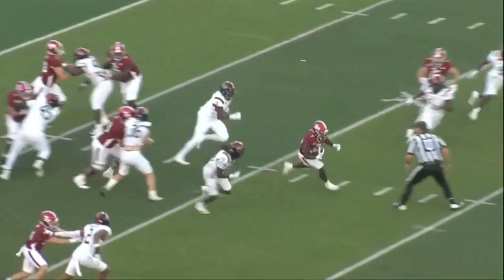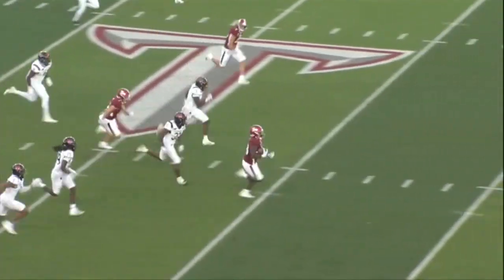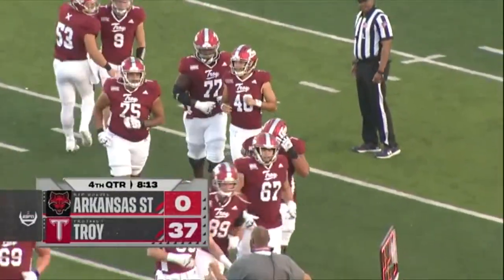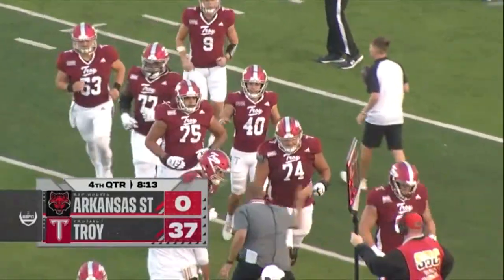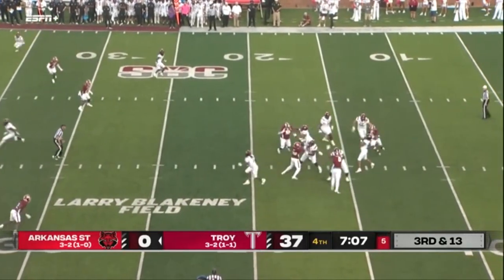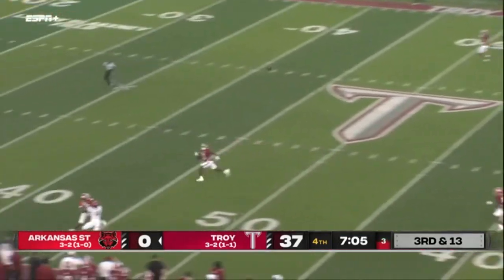Trying to be that all-time leading rusher in Troy football history. It's going to be Troy with a three-game winning streak. Made a big play on special teams earlier today. Rainer looking for that deep ball.